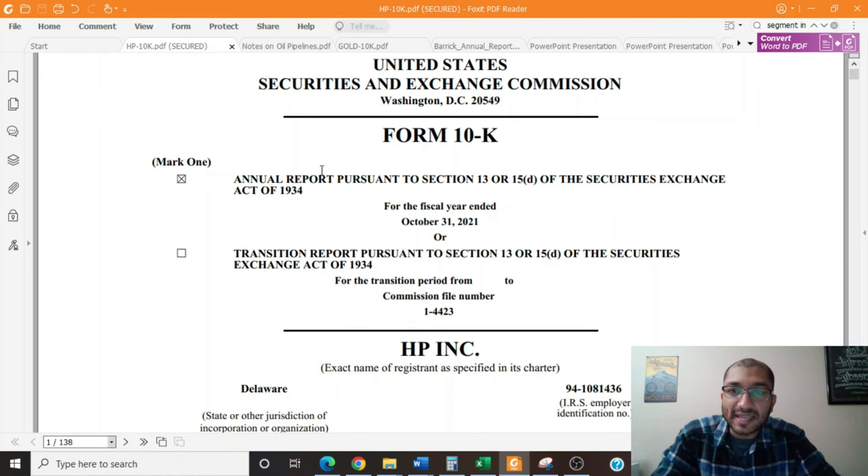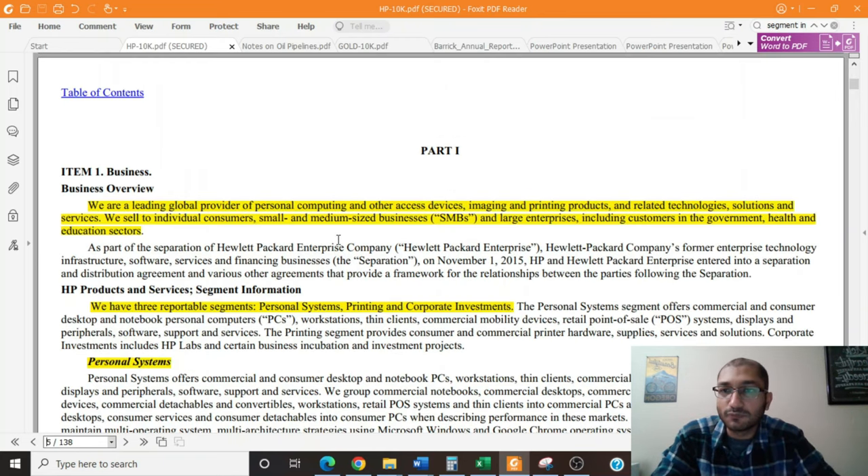Let's start off by looking at the Form 10-K, which is the annual report that HP filed with the SEC. This is for the fiscal year that ended October 31st, 2021, and on page 5 of this report the company provides us a business overview. HP claims that it is a leading global provider of personal computing and other access devices, imaging and printing products, and related technologies, solutions, and services. It sells to individual consumers, small and medium-sized businesses, and large enterprises, including customers in government, health, and education sectors.